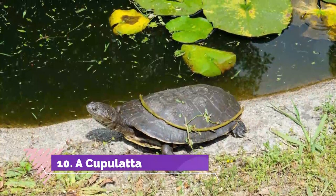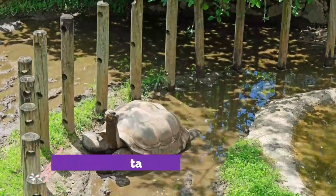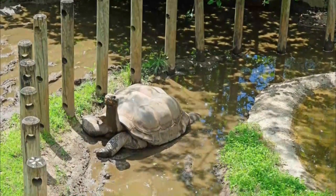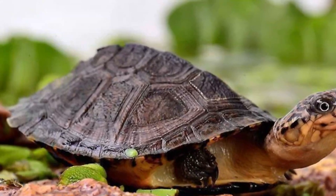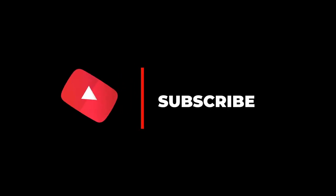Number ten: A Cupulatta. Turtles and tortoises from five continents live in this sanctuary and research center, 20 kilometers northeast of Ajaccio. There are 3,000 animals in all from 170 species, and the Corsican climate along with carefully configured tanks and enclosures at the two-hectare park allow them to flourish.